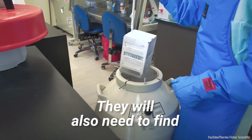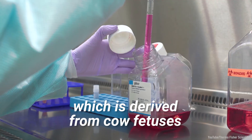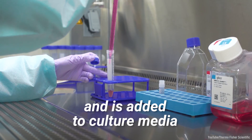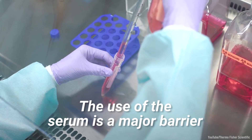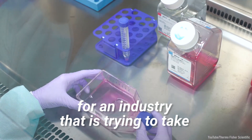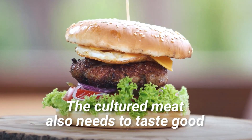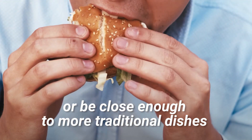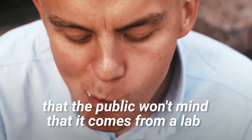They will also need to find an alternative to the use of fetal bovine serum, which is derived from cow fetuses and is added to culture media. The use of the serum is a major barrier for an industry that is trying to take animals out of the equation. The cultured meat also needs to taste good, or be close enough to more traditional dishes that the public won't mind that it comes from a lab.